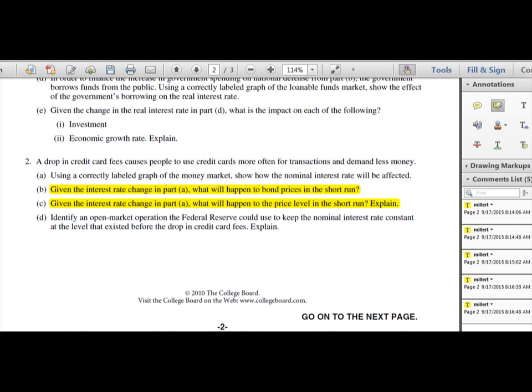So I would anticipate in that type of question there would be one point for whether the price level is increasing or decreasing, and then a second point for the explanation.